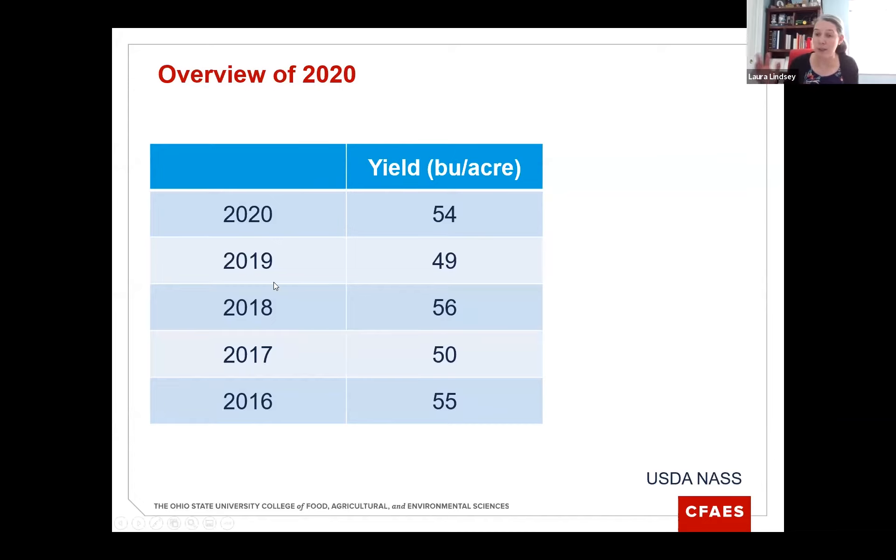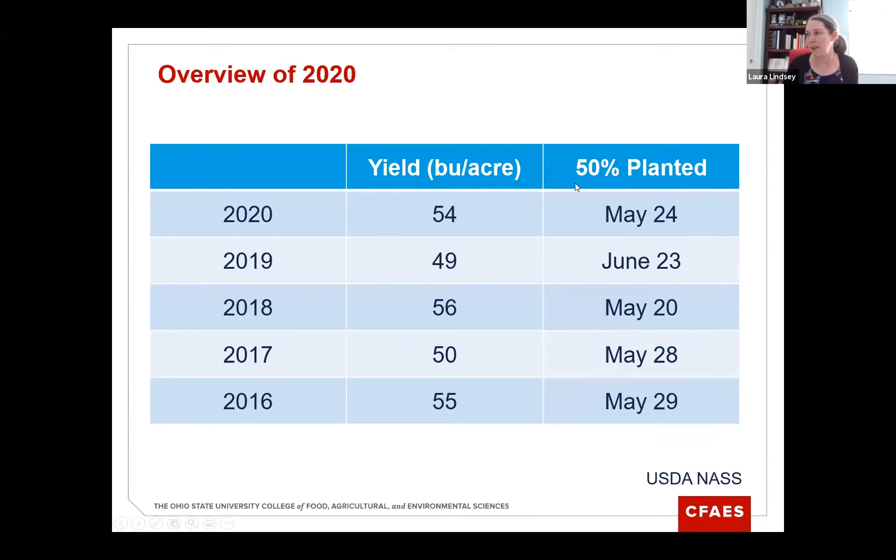In 2019, the average yield in the state was 49 bushels per acre, but 2019 was a pretty rough year for many trying to plant their fields. Looking at planting dates, 50% of soybean fields were planted around May 24th last year, versus June 23rd in 2019. There were a lot of soybean acres that weren't planted at all in 2019 because of wet conditions. May 24th is pretty representative of an average soybean planting date in Ohio.